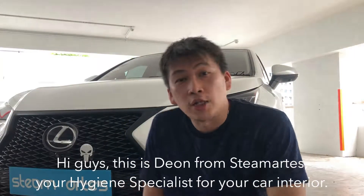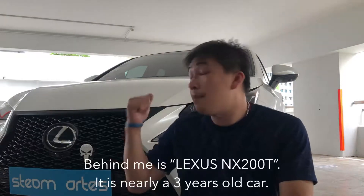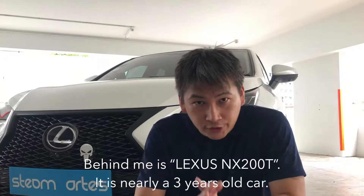Hey guys, it's Dion from SteamArts, the hygiene specialist for your car interior. Okay, behind me, this one is the Lexus NX200T.